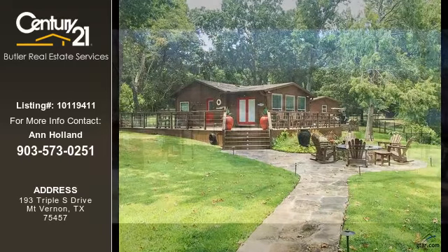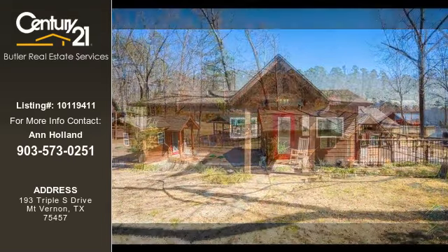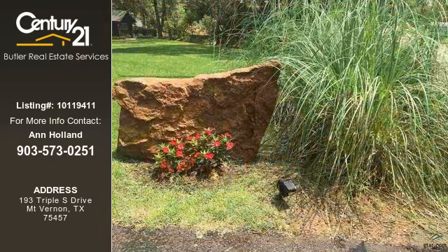For more information on this listing, or help finding your next property, contact Century 21 Butler Real Estate Services by calling 903-573-0251.